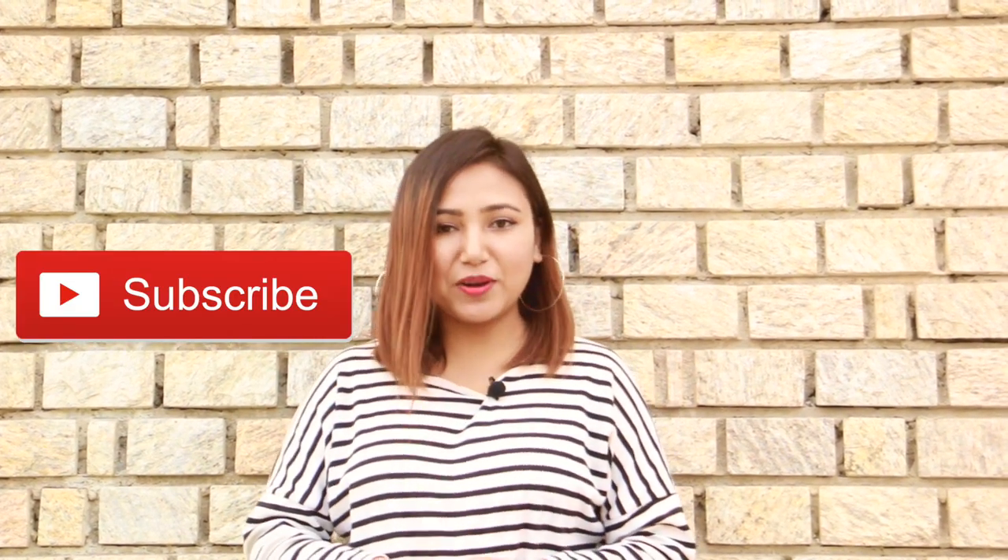So that's it guys, I hope you enjoyed watching my video! If you liked my video, please do subscribe to my channel, share, comment, and hit the bell icon so that you'll be notified every time I upload a new video. I'll make sure I come up with something really cool and interesting. See you in the next video — thank you for watching, bye!